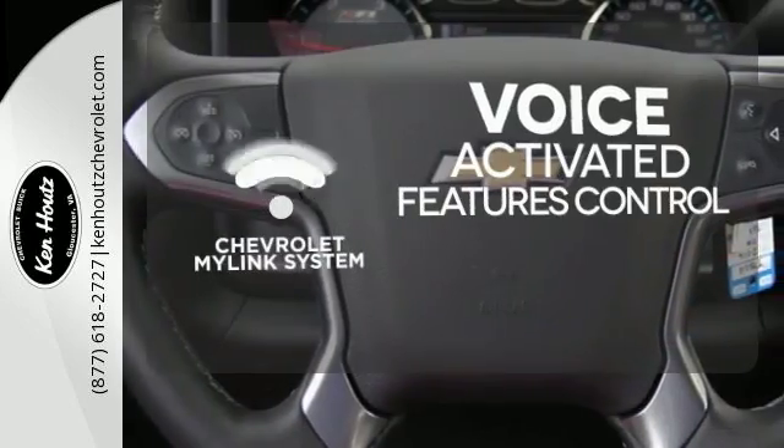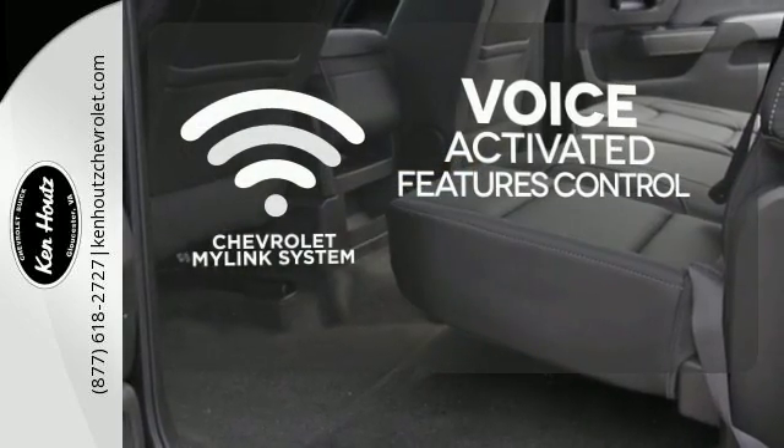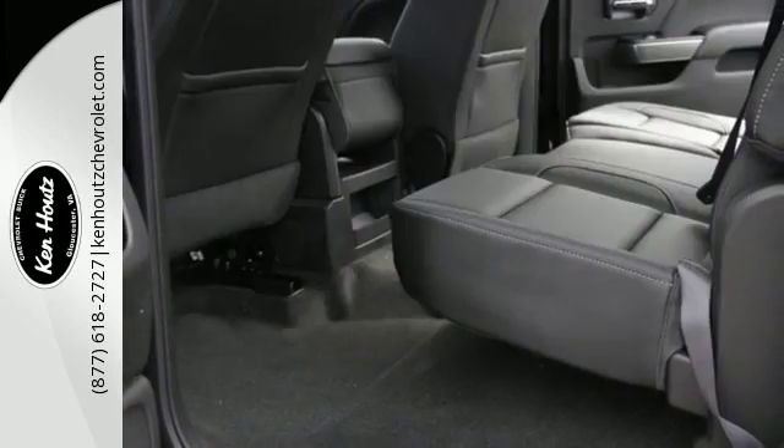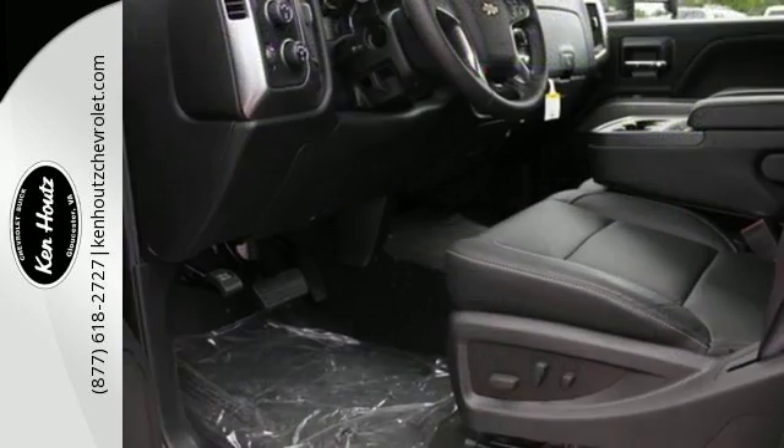Streamline your smartphone, digital media devices, and more with the attractive and seamlessly integrated Chevrolet MyLink system. The Silverado 2500 HD is the toughest can-do truck on the road today.